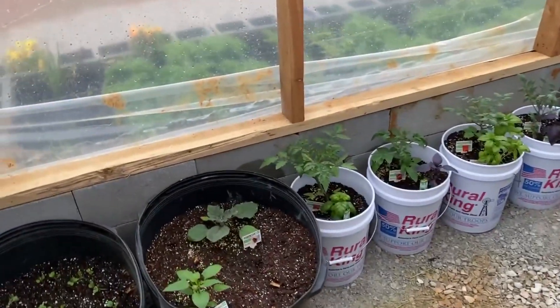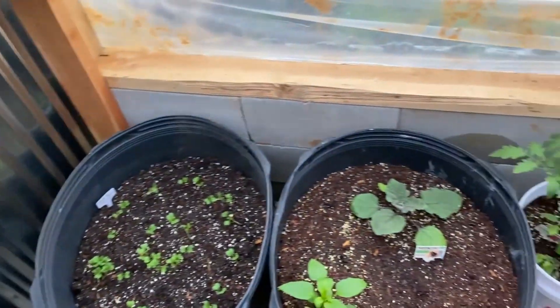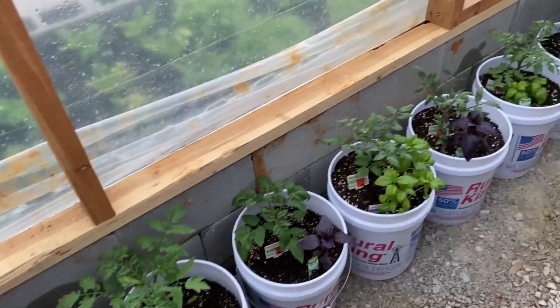A quick tour of the greenhouse: got turnips, a pepper and an eggplant, and a bunch of tomato plants with basil.